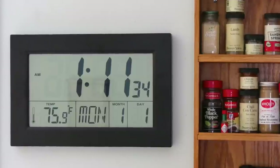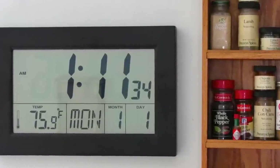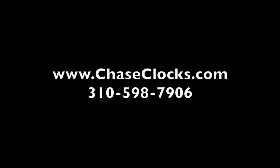This clock is an excellent kitchen or hallway clock displaying all the information you need. Because we have been in the clock business for over 40 years, our pricing cannot be beat. If you have any questions, please contact us at 310-598-7906 or on the web at www.chasecox.com.